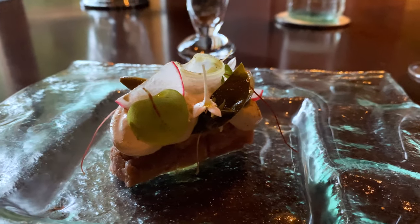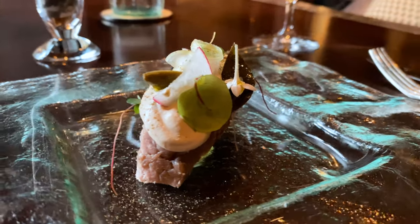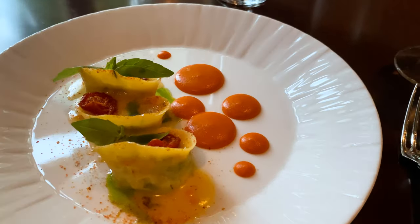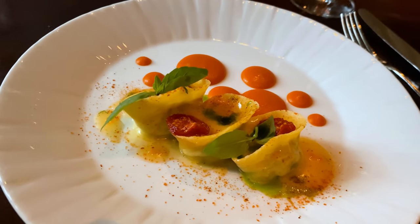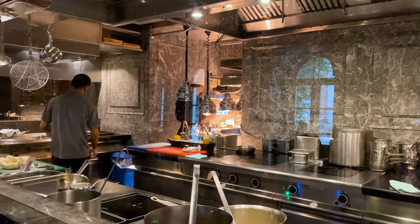I actually made a rookie mistake and forgot what this dish is. I didn't take a picture of the menu, so I'll go back and find out what it was, and I'll post that on my Instagram. It was really good. Up next, we have spinach and ricotta cheese ravioli. It also has fresh tomato and basil. I always like being able to see into the kitchen and the chefs at work.